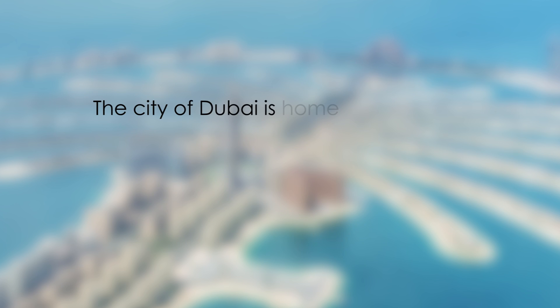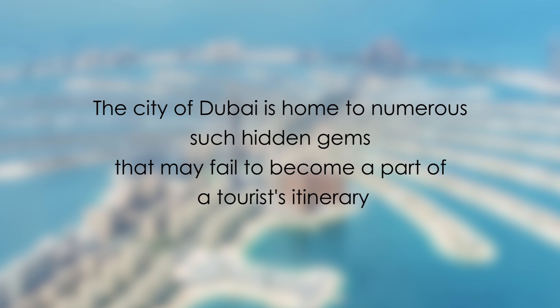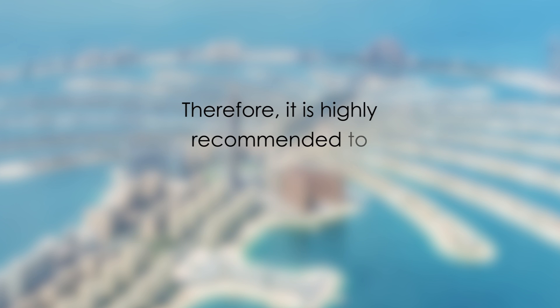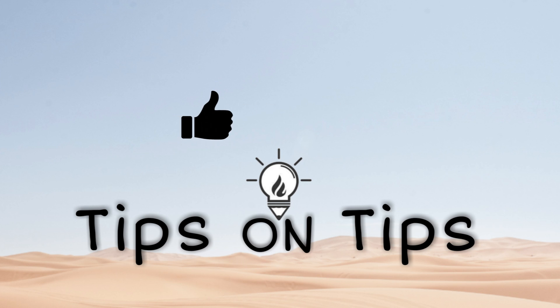The city of Dubai is home to numerous such hidden gems that may fail to become part of a tourist itinerary. Therefore, it is highly recommended to explore these listed places as well. Thanks for watching — do like and subscribe to the channel and check out our other videos.